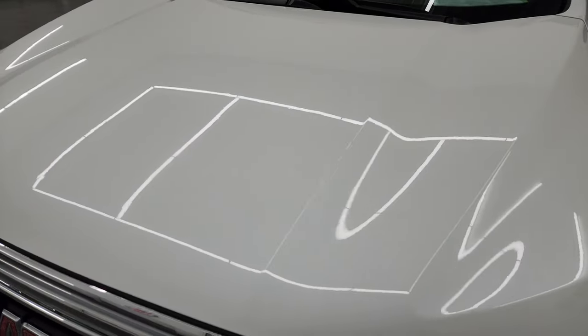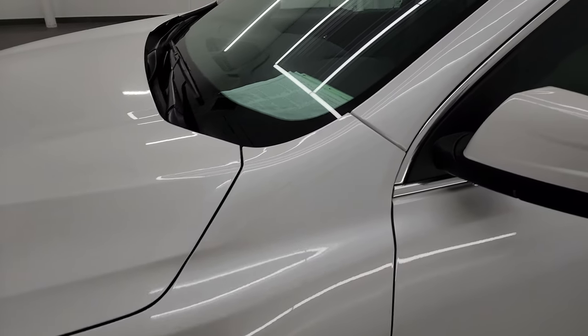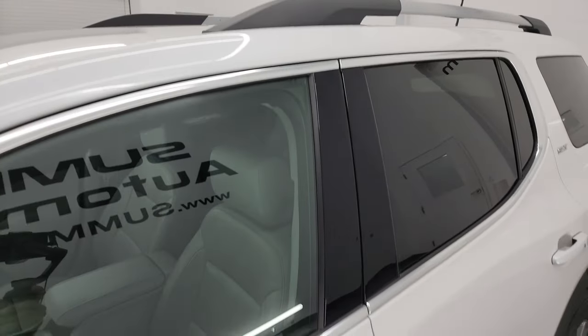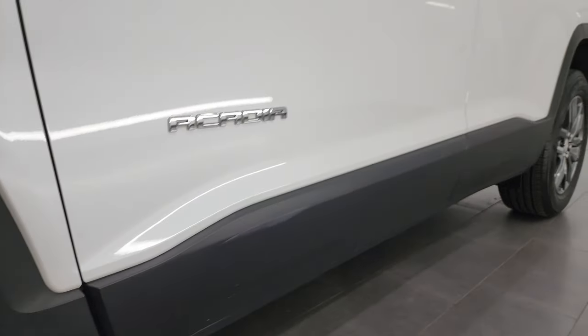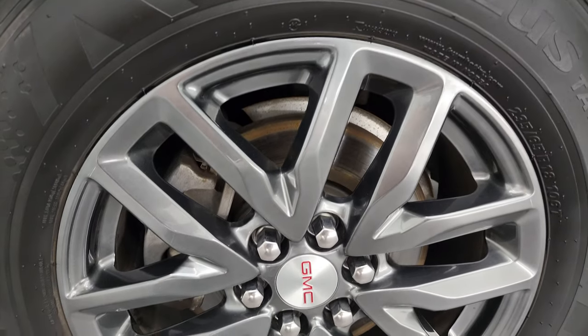White Frost Tri-Coat metallic is the color. I shoot all my videos in 4K, so if you like the video you can subscribe to my YouTube channel at youtube.com/summitauto, click the bell notifications and you will get updates on the videos I do each and every day, as well as having access to one of the largest catalogs of vehicle walk-arounds on YouTube — 8,000 videos and counting.